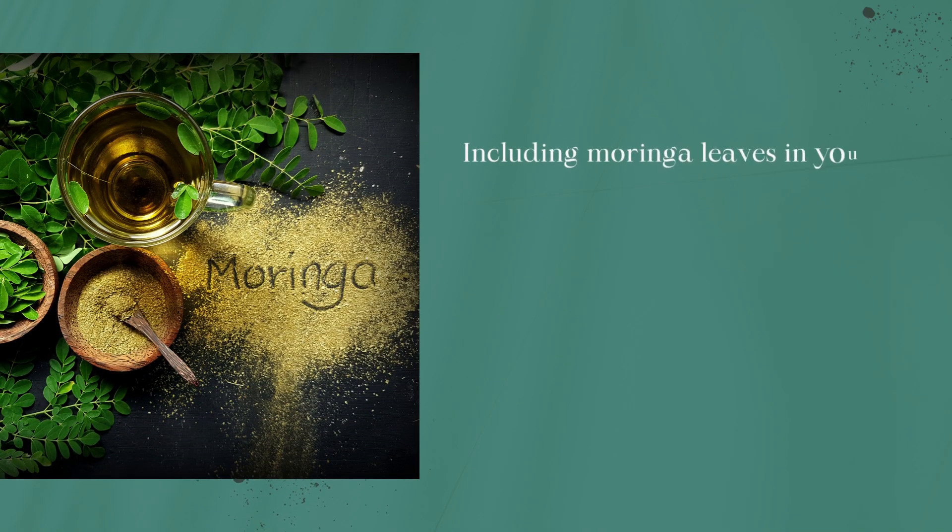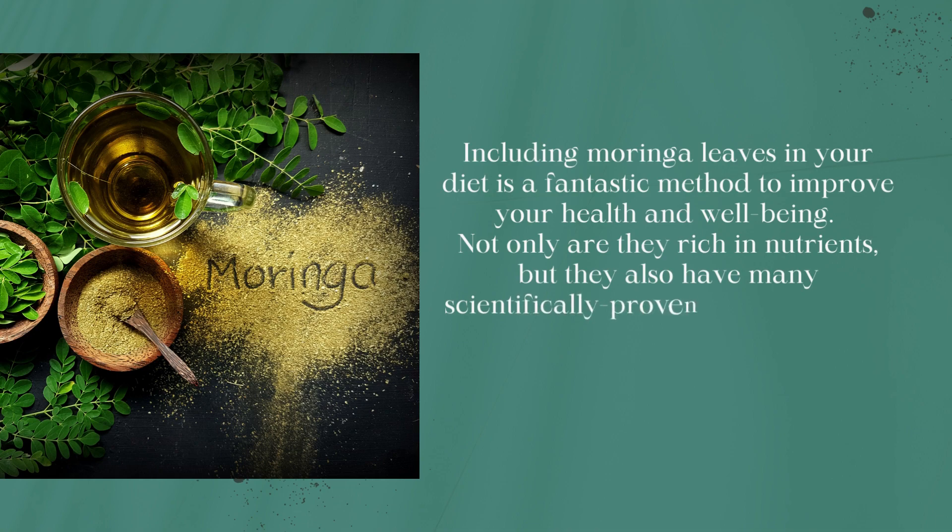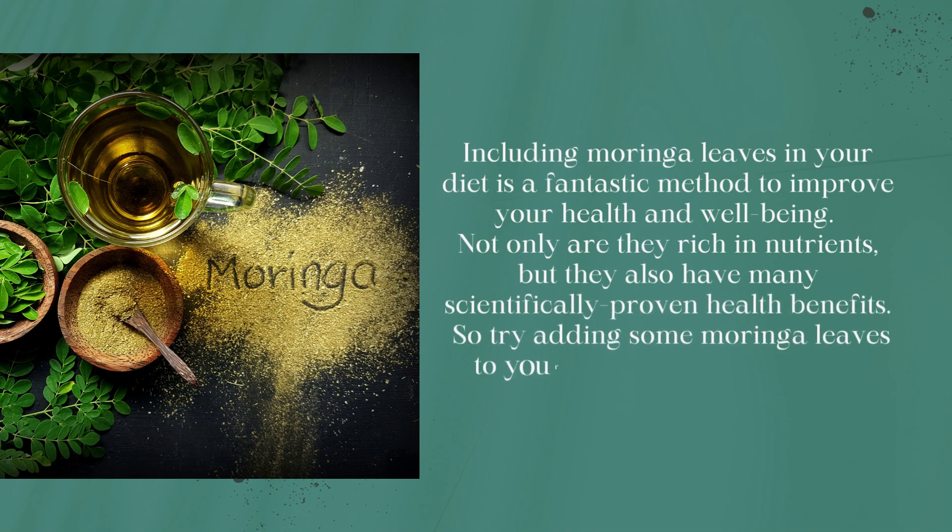Including moringa leaves in your diet is a fantastic method to improve your health and well-being. Not only are they rich in nutrients, but they also have many scientifically proven health benefits. So try adding some moringa leaves to your meals or smoothies and enjoy their benefits.